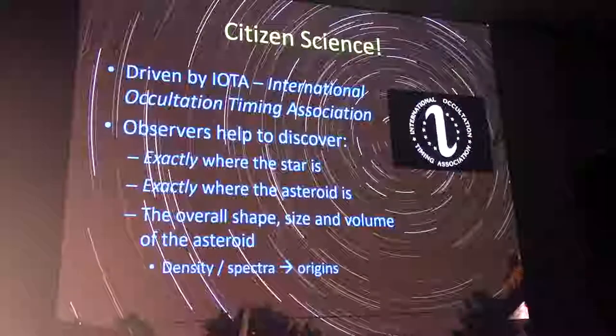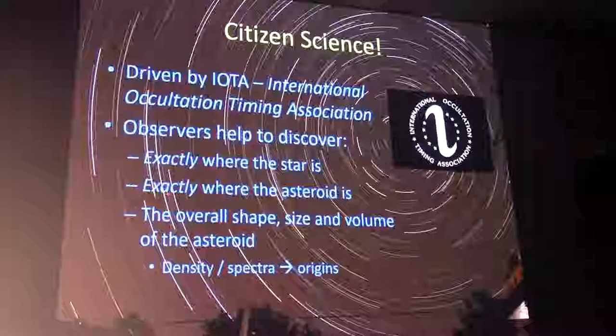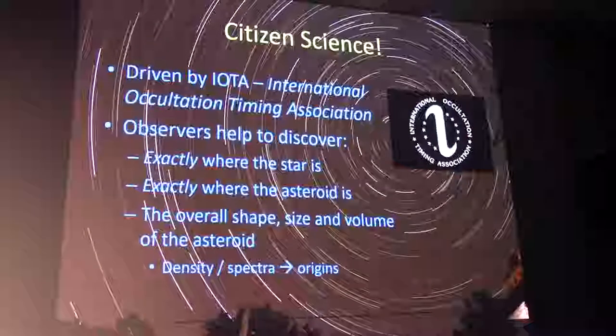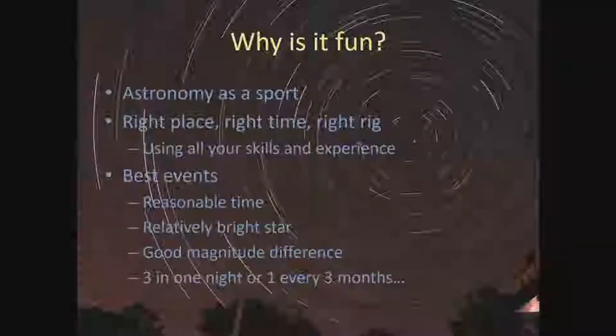By knowing when an occultation event happens, we can use mathematics and other information to determine exactly where the star was at the moment of the occultation, and exactly where the asteroid was. Using that information, we can determine the shape, size, and sometimes the volume of the asteroid — which leads to its density, and combined with its spectra, information about the asteroid's origins. All of this is coordinated by passionate amateurs at the International Occultation Timing Association, with an annual budget of only about $3,000.